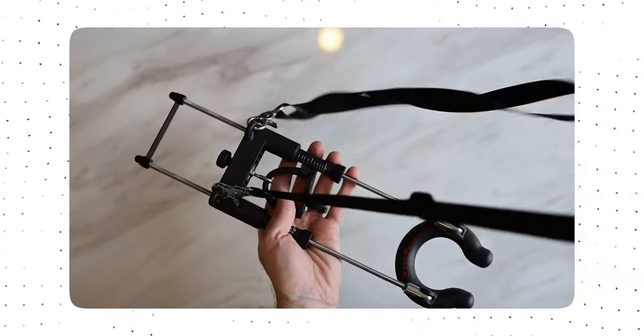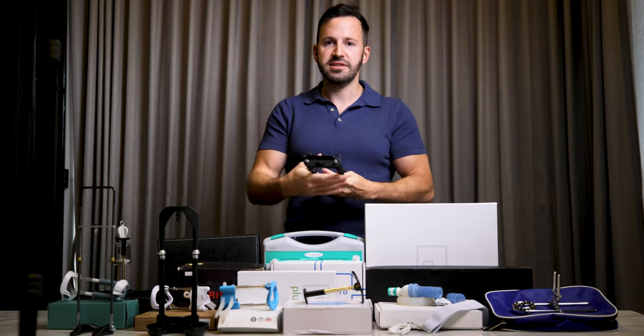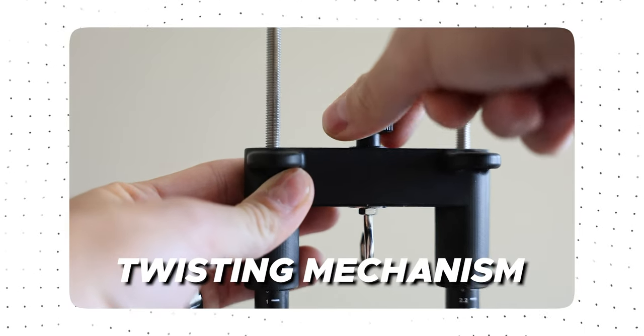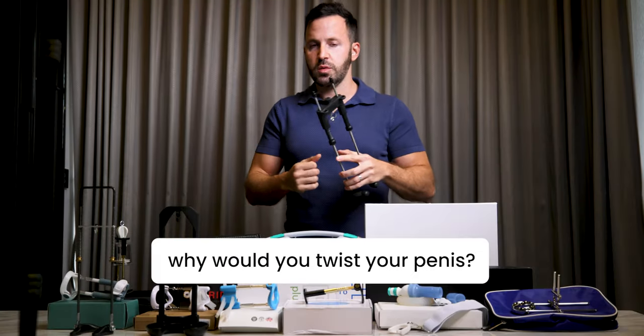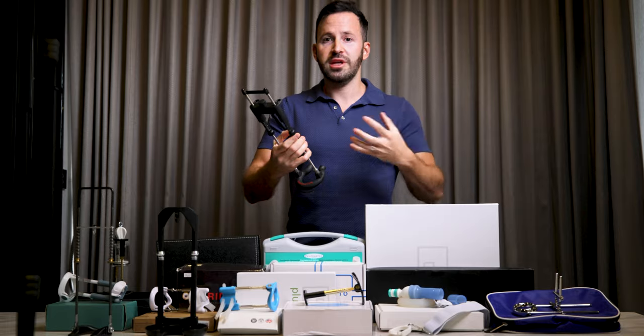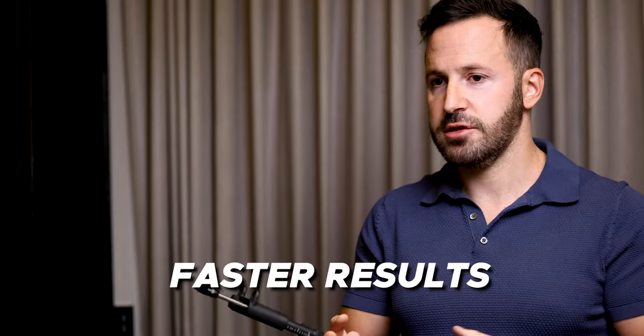It has holes for a strap that allows you to stretch in any angle you want, so you can wear it and walk around with it while the strap is connected. We also added a twisting mechanism — the only device that has this. The reason for twisting while stretching is that it breaks the tunica tissue in the penis, which helps you expand faster, adding more to your length and girth in a much shorter time.